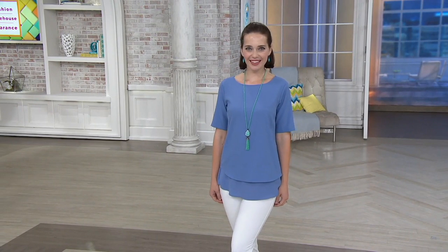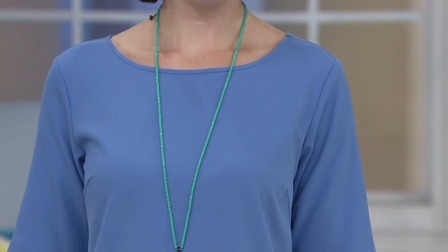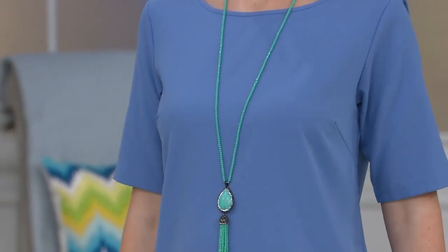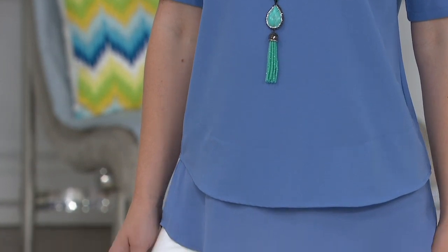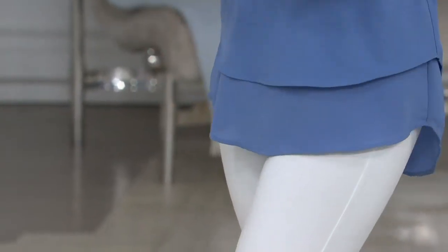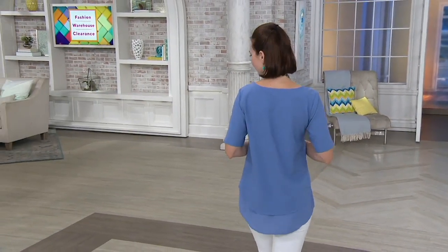This is the Joan Rivers Double Layer Short Sleeve Top. It's kind of an upscale t-shirt, done in a really great fabrication with nice finishes. You're getting the look of layers without having to add the bulk — it is lightweight. It's also the first day presented at the low price of $32.46, on clearance.